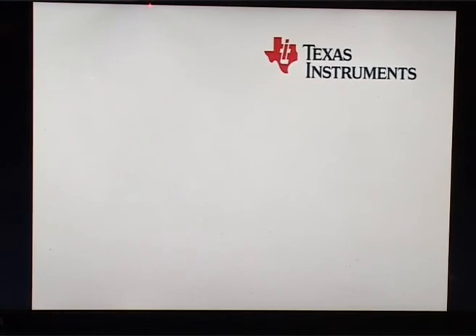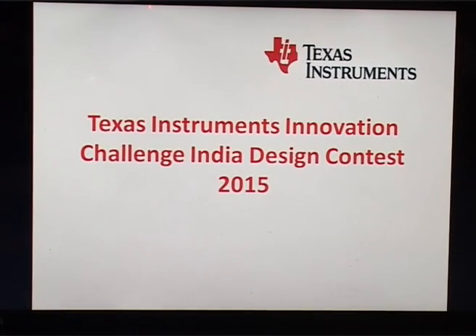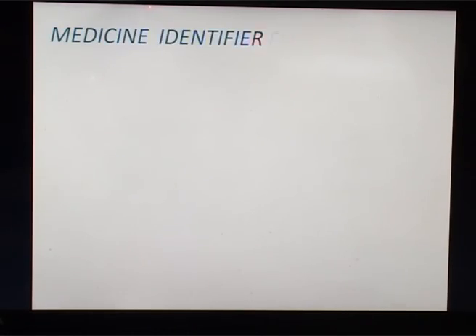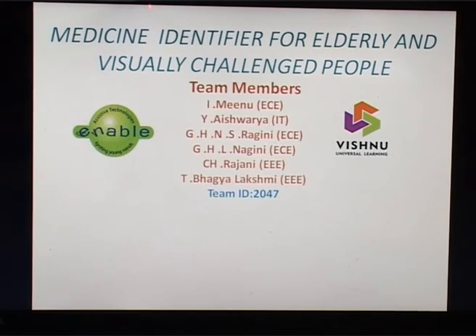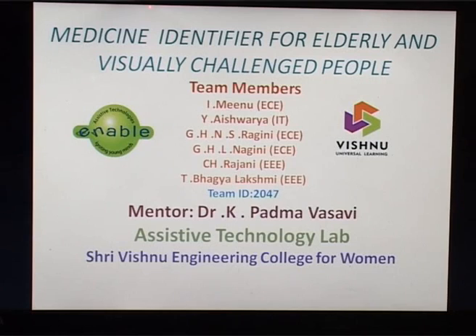Hello everyone. Welcome to Texas Instruments Innovation Challenge, India Design Contest 2015. Our project is Medicine Identifier for Elderly and Visually Challenged People. We are from Srivishnu Engineering College for Women, Bhimavaram. We are six in team and our team ID is 2047. We have done this project under Assistive Technology Lab, Srivishnu Engineering College for Women. Our mentor is Dr. K. Padmavaswi.